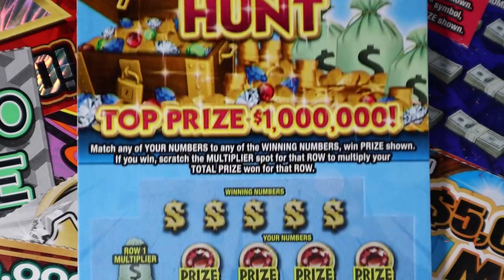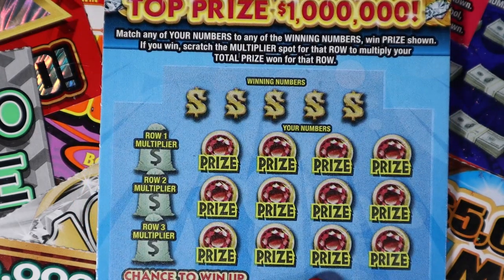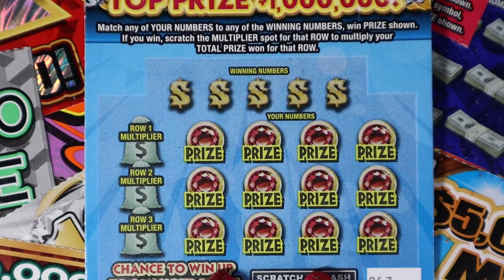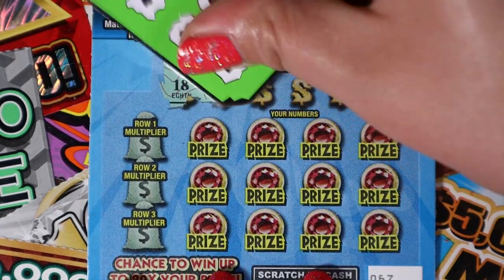All right, the new $5 treasure hunt ticket. This is a match your numbers and each row has its own multiplier. We have four tickets starting with 67. Let's see what we can get on here — hopefully we get something good.